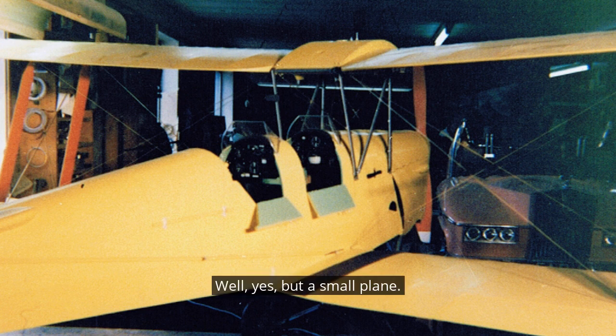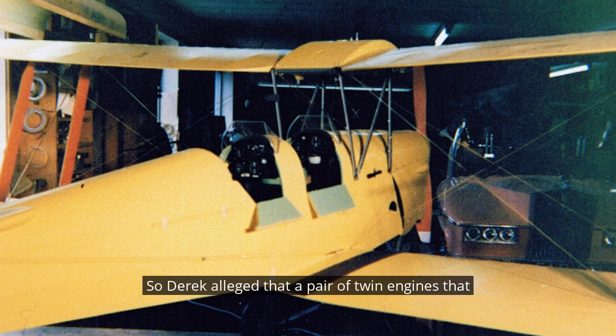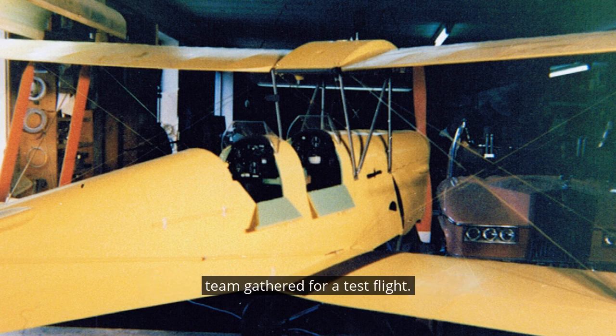So it's a plane, basically — but a small plane. Derek alleged that a pair of twin engines that could actually suck in air were mounted, and the team gathered for a test flight, at altitudes as high as 20,000 feet.